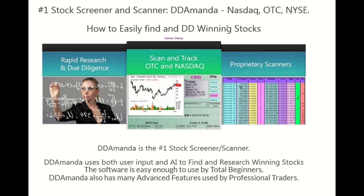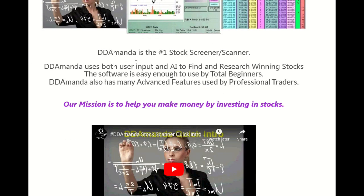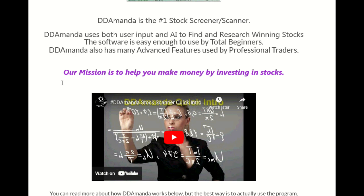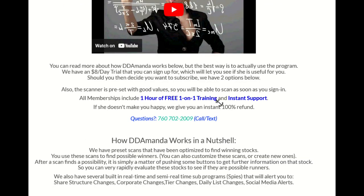It's the number one stock screener and scanner out there, and it uses both user input and AI to find and research winning stocks. It says right here: easy enough to use by total beginners — there's really no learning curve at all. You can be finding stocks within about five minutes after you log in. And it also has a lot of advanced features used by professional traders. Our mission is to help you make money by investing in stocks. That's the bottom line. I use this all the time and I've found some amazing runners. They give you one hour of free one-on-one training and instant support.